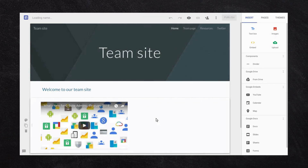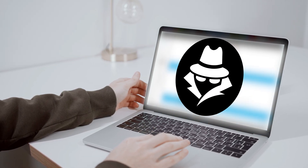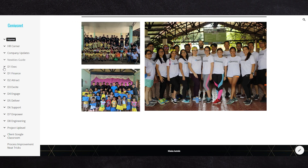Google Sites is an intranet and almost a web builder product. You can create a website and publish it publicly, but it's probably not going to be the best-looking website you've ever seen. Where Google Sites really shines is as an internal intranet — a private site you can use to store systems, processes, and documentation, kind of like an online operations manual for your business.